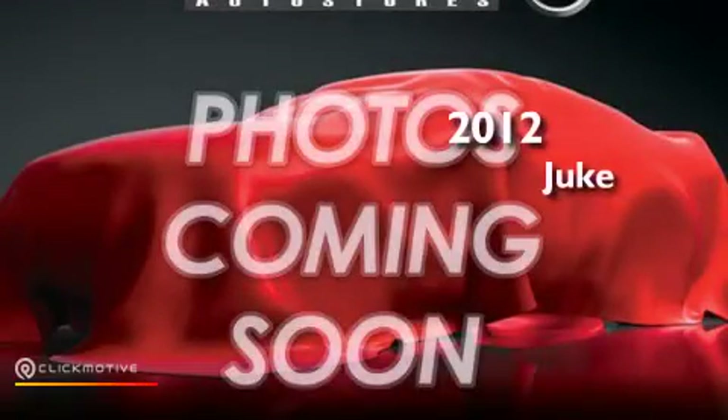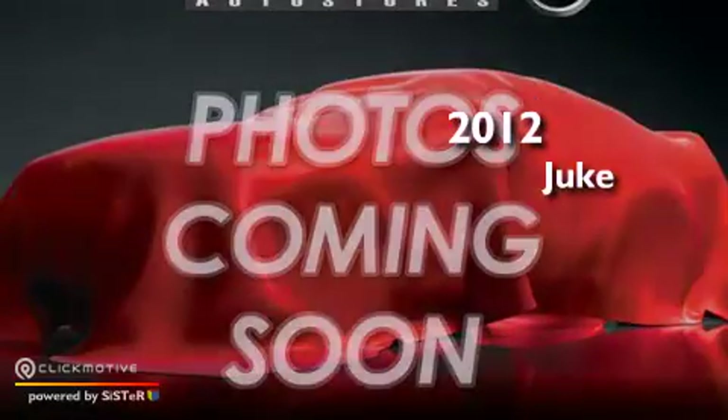This is a certified pre-owned 2012 Nissan Juke. This crossover has a continuously variable transmission, an inline four-cylinder engine, and the added safety and control of all-wheel drive.